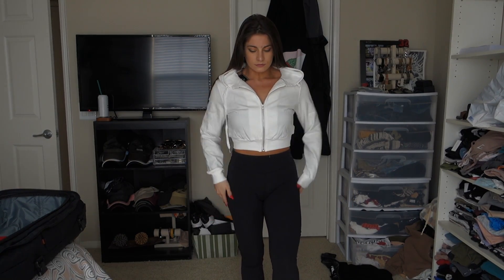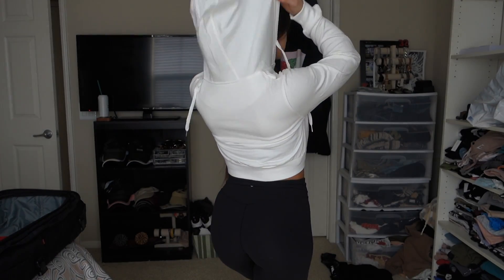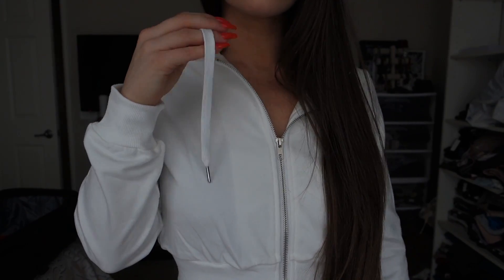Next is the Zaful Drawstring Zip Up Cropped Hoodie. I'm in love with this too. It's super basic — literally just a regular cropped zip-up hoodie in white, which I don't have. I think it's such a cute staple piece I could wear with anything. I'm always looking for plain cropped zip-ups to pair with literally anything, and with spring and summer coming up white is really nice. It fits really well, it's a small, and I have absolutely no complaints.